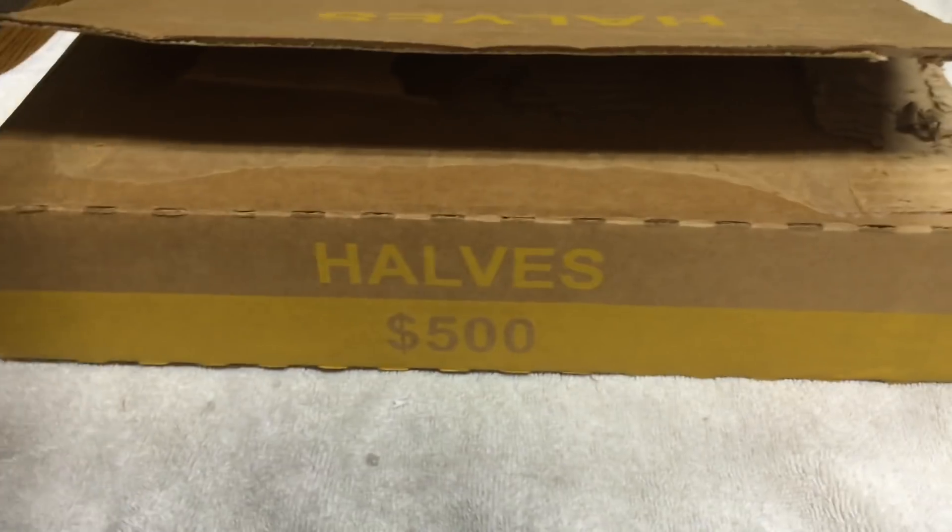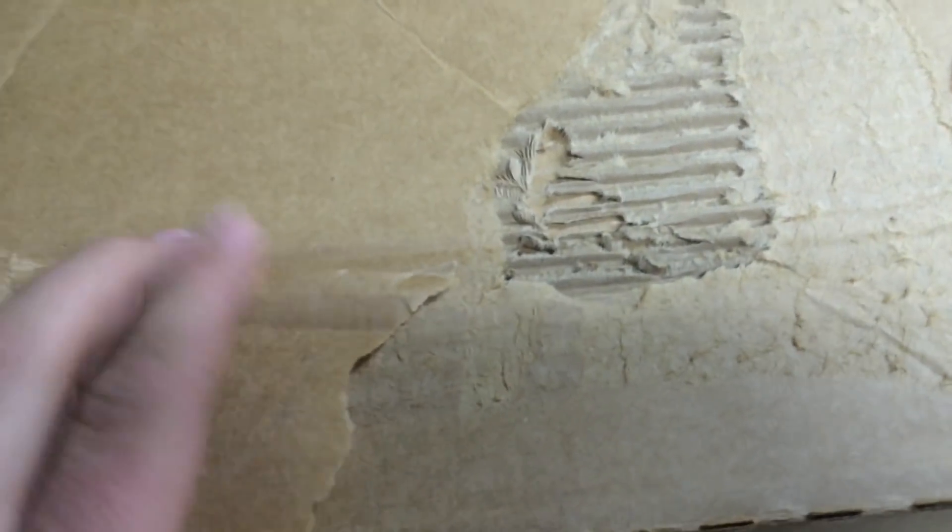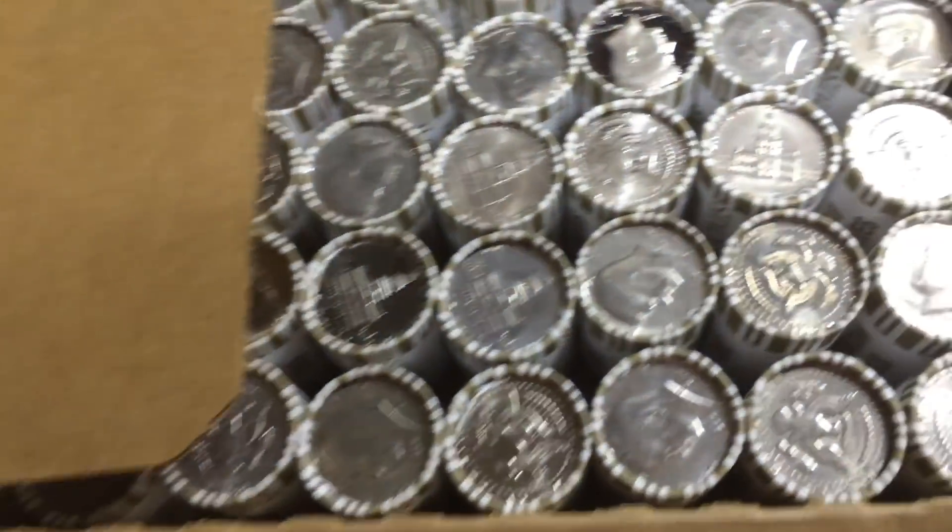Went to the bank and got a box of halves. Opened it already. Just wanted to make sure it was a good box because it was from a bank I don't usually go to. Open it up and look.